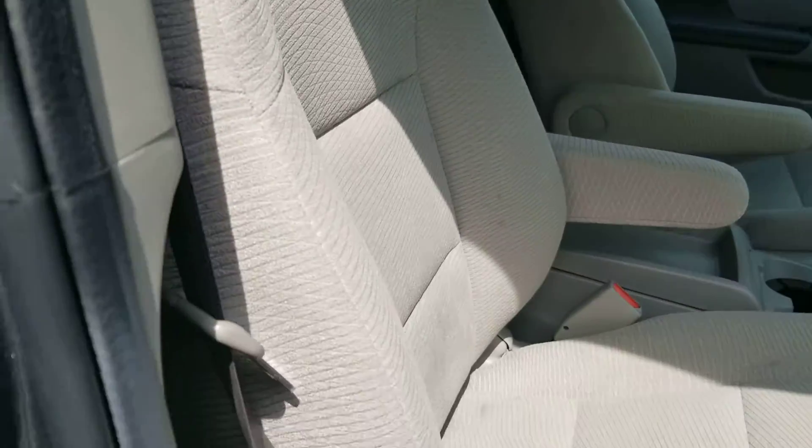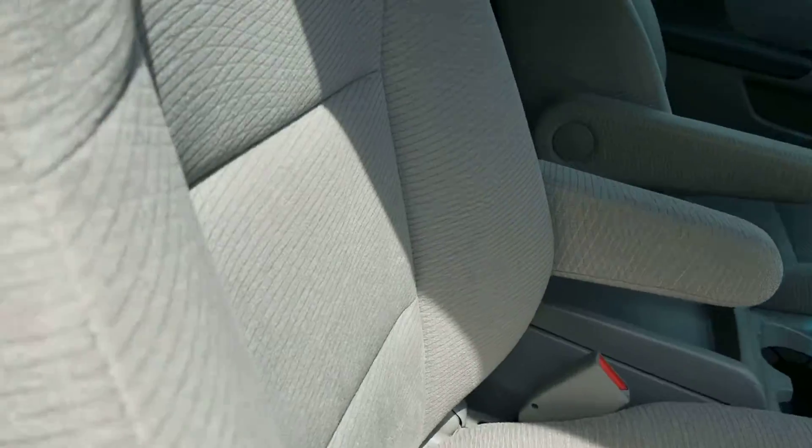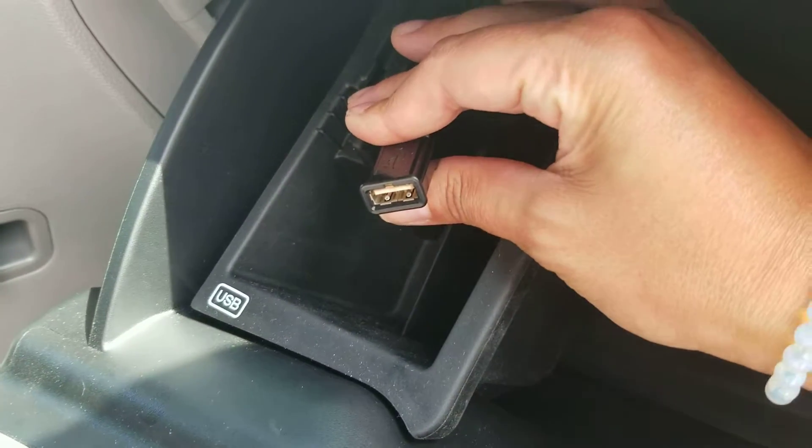The cloth seats are in really good shape — very clean. I didn't notice any rips, tears, or burns. The vehicle smells clean, like it's never been smoked in. It does have a USB port right here.